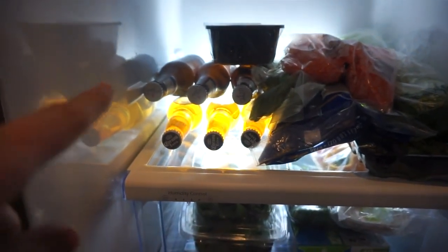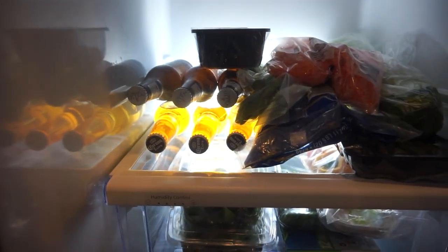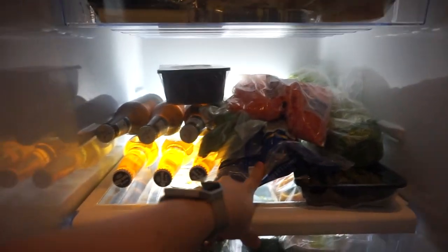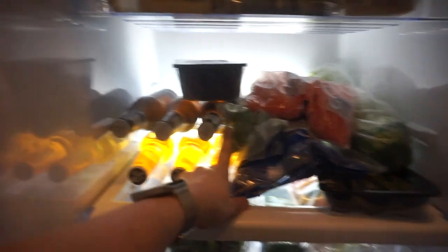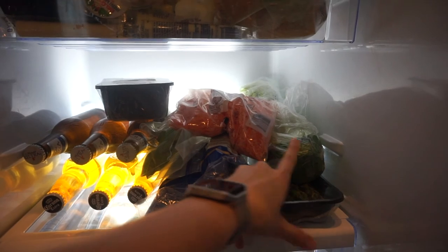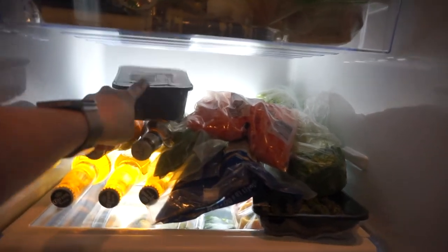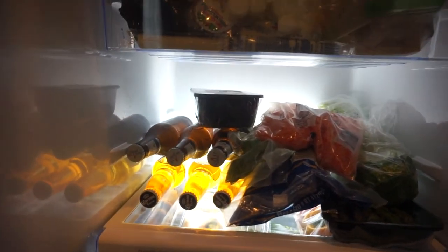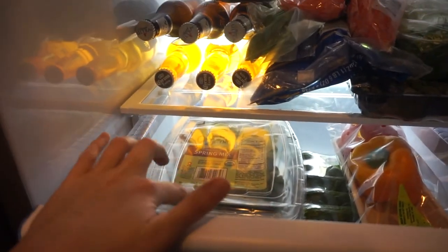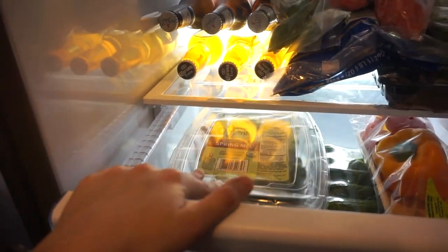Down here we have some Corona and Michelob Ultra. Again, I'm gluten free, so that is not for me. Then here we have some asparagus, some romaine, some cut up romaine, some celery, carrots, mushrooms, and then in here I have two packets of this spring mix from Wegmans.